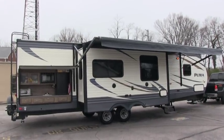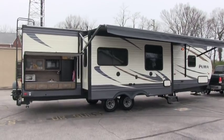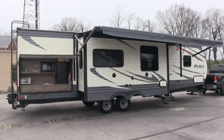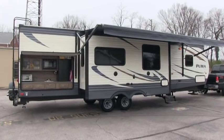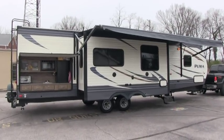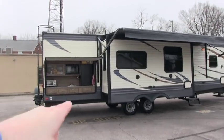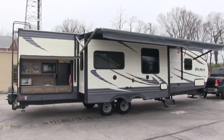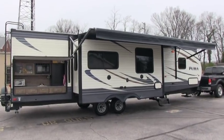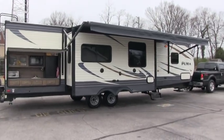Brian here with HelpSellMyRV.com out of Louisville, Kentucky, where all RVs are for sale by owner. I'm going to do a walk around on this beautiful 2017 Palomino Puma 32BHKS Triple Slide Bunkhouse travel trailer with the outside kitchen option. I'm going to try to show you all the features and options on this trailer, starting on the inside and then finishing up with the outside.